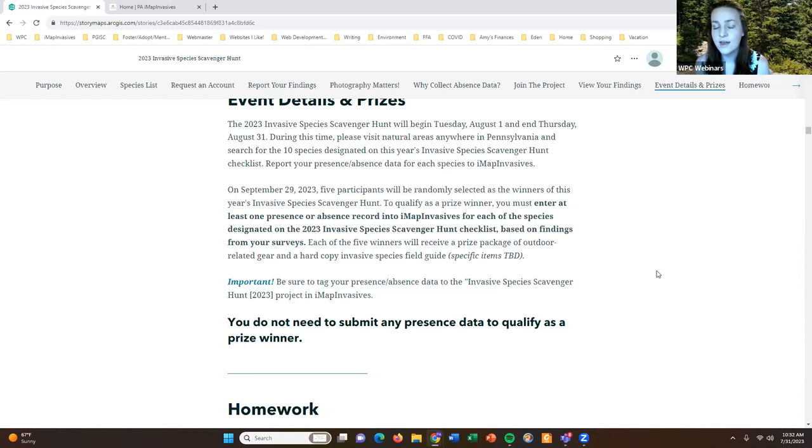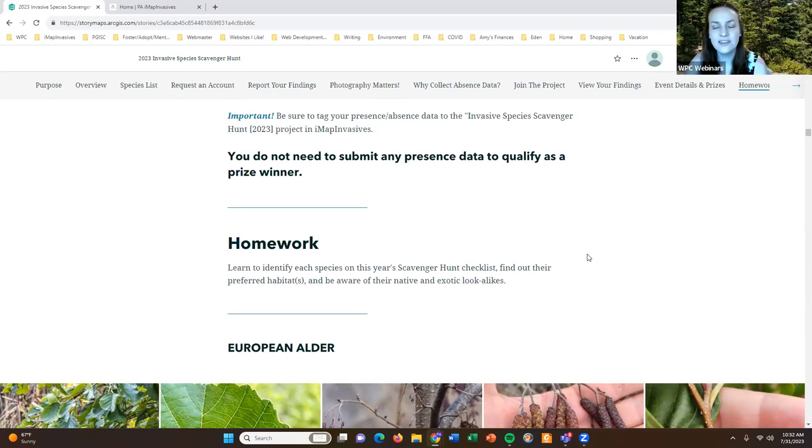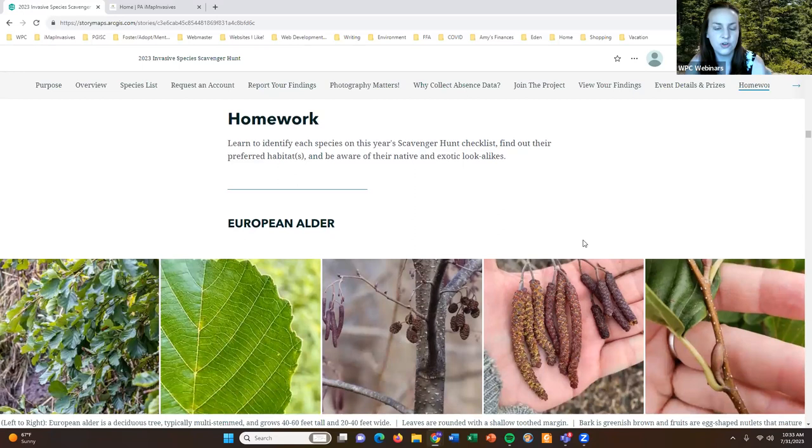Here's the homework section I keep mentioning — this is the largest section of the presentation. I'm not going to go through it in detail, as I'll be sending out a link shortly, but the homework section outlines each of the 10 species on this year's checklist so you can learn about their distinguishing characteristics, the habitats they prefer, and potential native and exotic lookalike species. I'll scroll through this somewhat quickly — I'll spend a little bit of time on the first one to show you what it looks like, and all other species follow the same template.